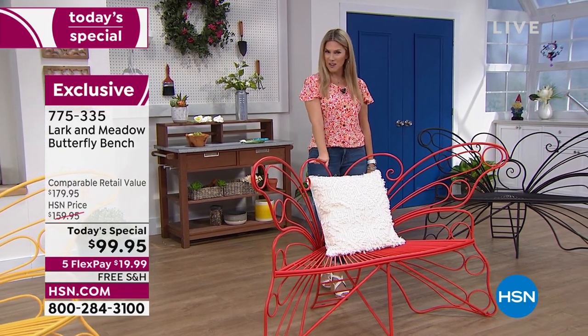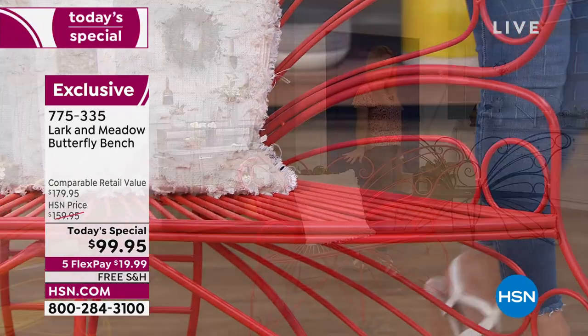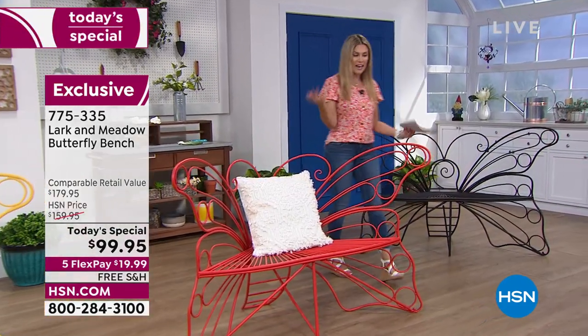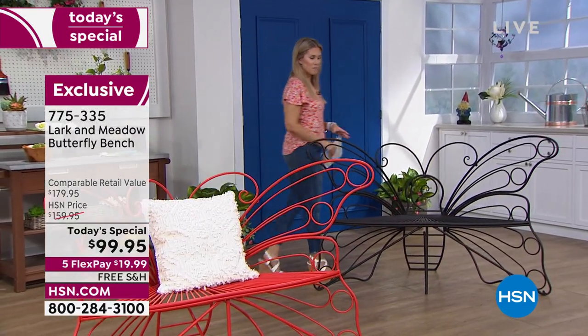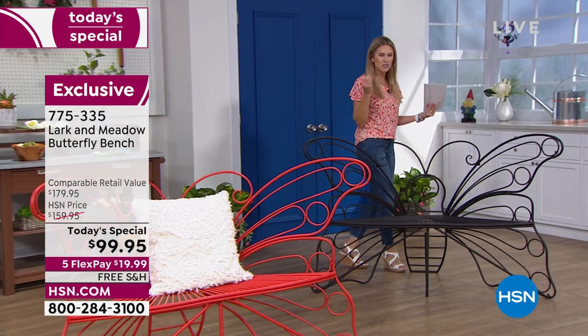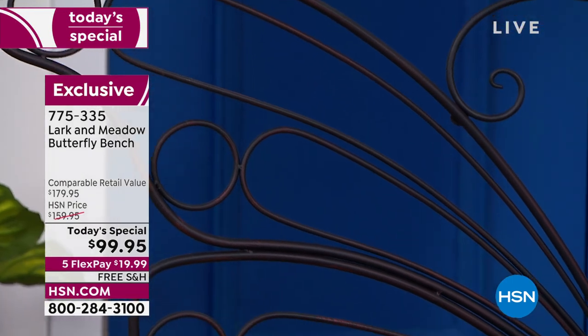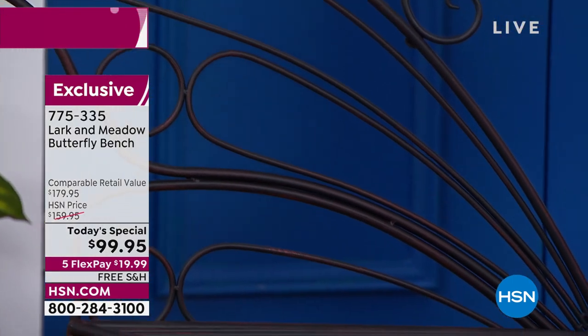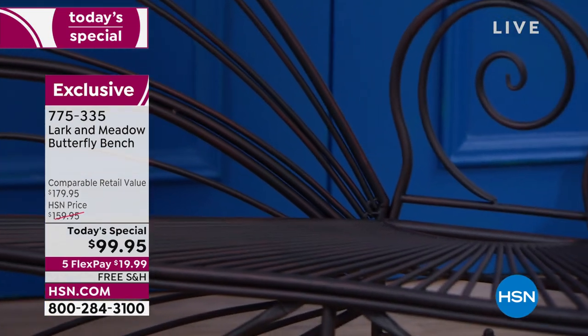It is brand new and you're getting the very first chance to go ahead and start placing your order. You can put pillows on it if you want to. Maybe you have a butterfly garden, maybe you're just out there gardening — there's that one corner in the shade that would be perfect for a bench. This is the vintage bronze, or we call it dark bronze when you're ordering.